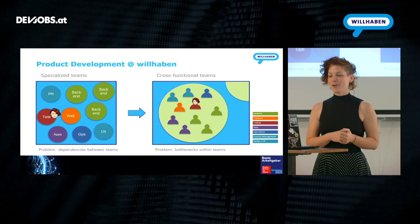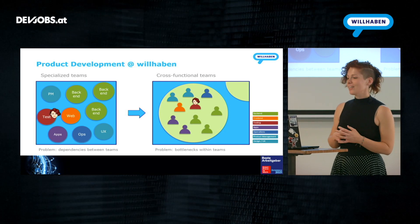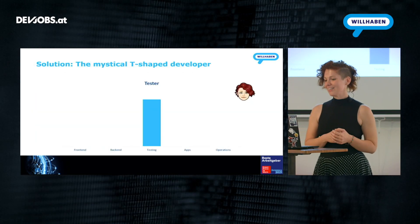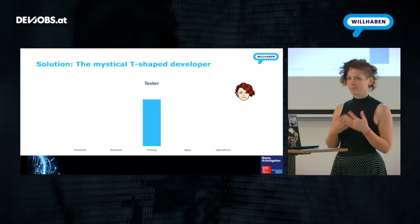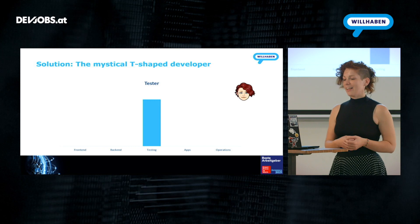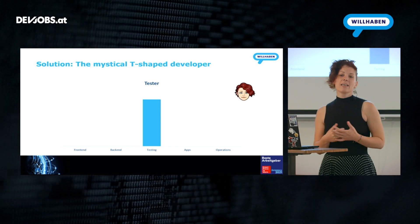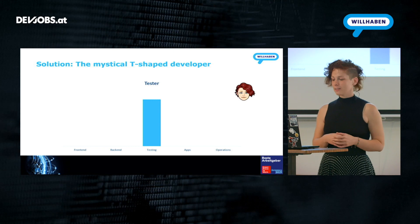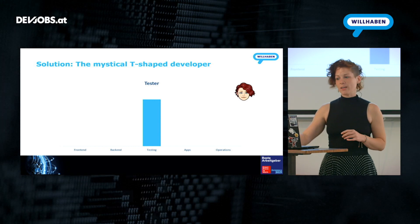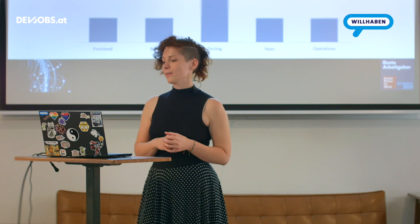For everything, there's a solution. The solution for this challenge is a mysterious creature called the T-shaped developer. In theory, a specialist looks a bit like this — I'm a tester, so my main specialization is testing, and that's where you can see my skill bar. But over the last two years, I also had the opportunity to dabble a bit in other topics and develop some skills in many relevant areas. So now I look a bit more like this — an upside-down T. Of course, those models are always a bit of a simplification.